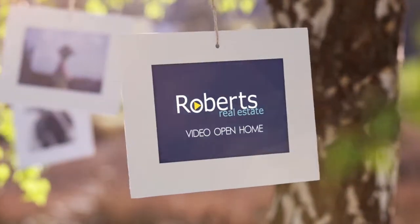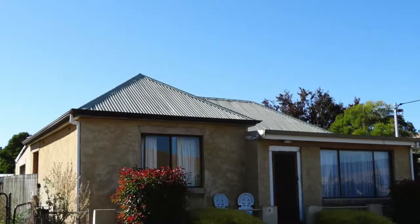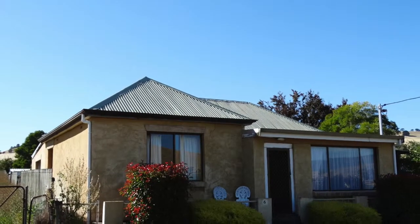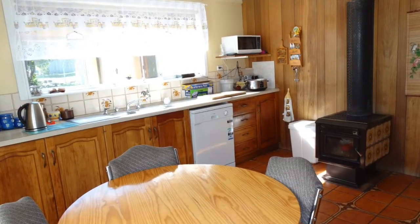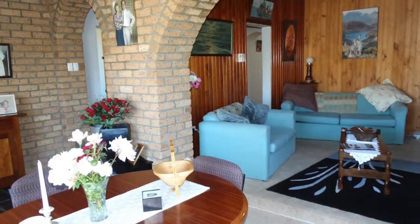Situated in the historic village of Hamilton with a relaxing rural atmosphere sits this large three-bedroom home. There's a large timber kitchen, a separate lounge room open plan with a formal dining area with exposed beams.